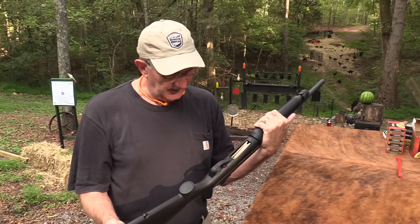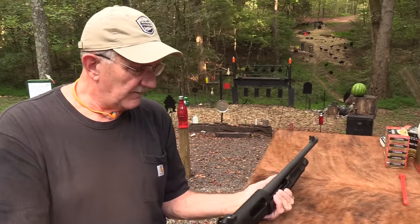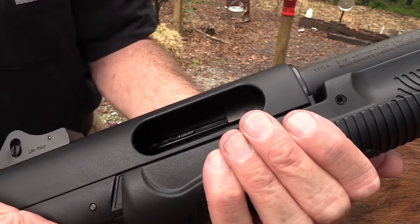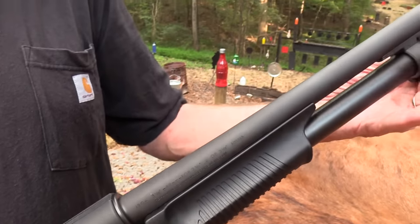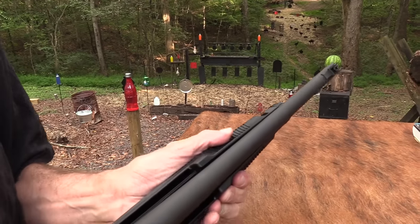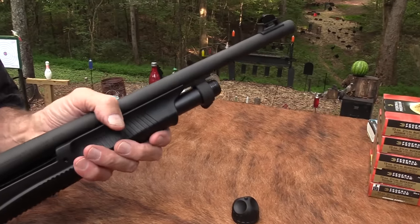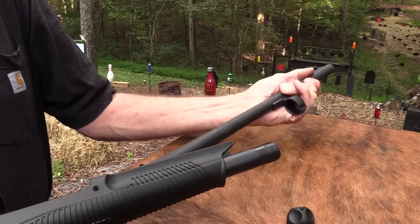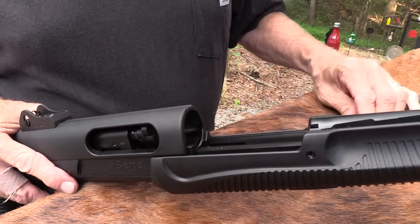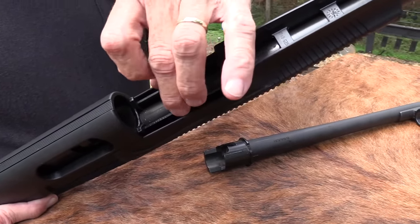Other than that it's just a pump shotgun - crossbolt safety, slide release right there, kind of like the 870. A lot of polymer, which some people just hate. But like the Mossberg, the steel locks up on steel. That's why the Mossberg 590 A1 did better in all the military trials than anything, as I understand. It has an alloy receiver, but you have steel locking up on steel. I'll take this barrel off real quick - unscrew the cap, release it, and pull it out. You can see it locks up in the steel. There's no polymer-to-steel lockup. It's got slide rails on both sides.